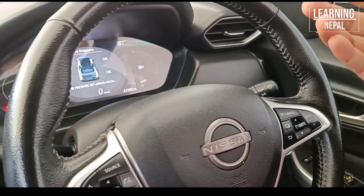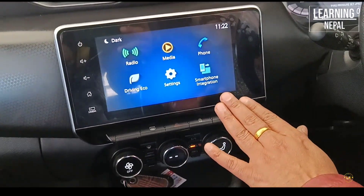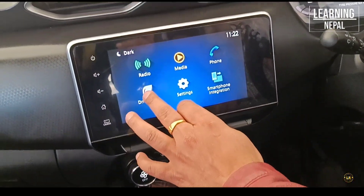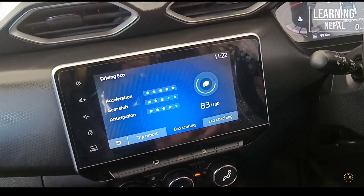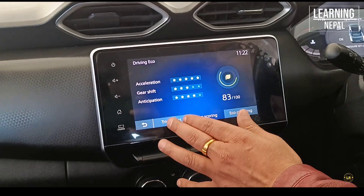We support the mileage as well. We have Android and iPhone integration system. Eco driving is a coaching system covering acceleration, anticipation, and gear shifting. We can use this feature as well as the Trip Report.